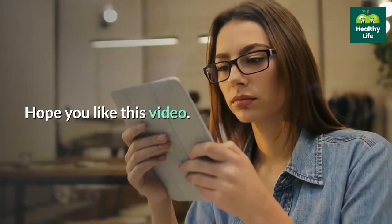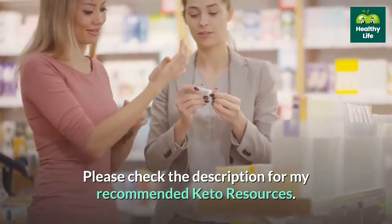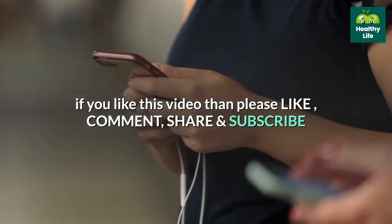Hope you liked this video. Please check the description for recommended keto resources. If you like this video, please like, comment, share, and subscribe.